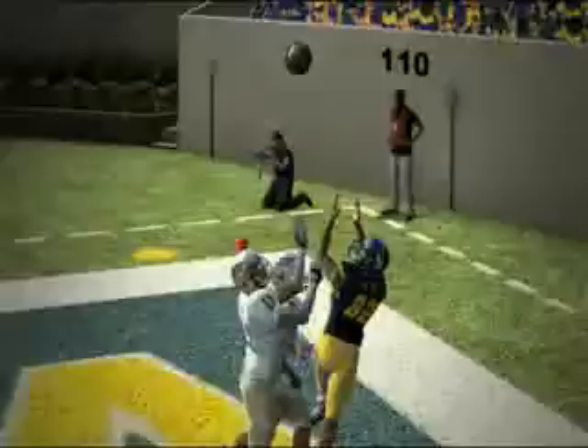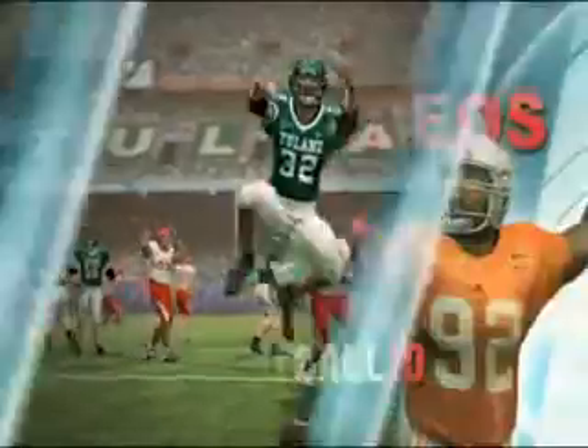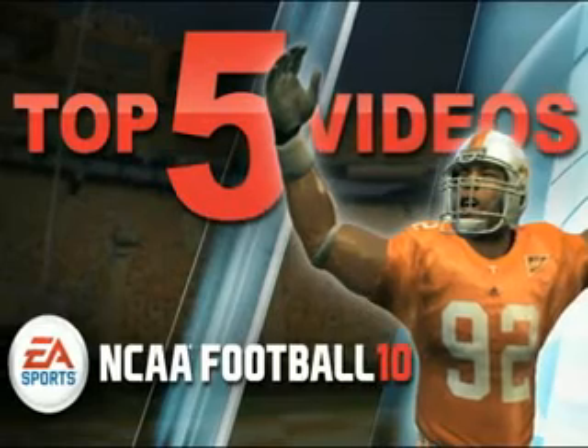Check out EASports.com to get all the information on NCAA Football 10. I'm Eric Gray. And I'm Carlos Navarro. See you next week! Bye!